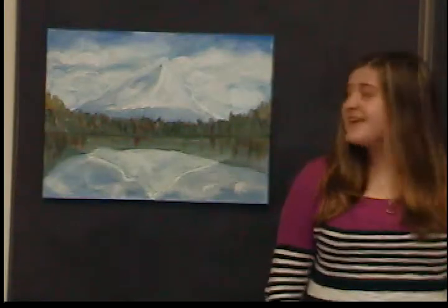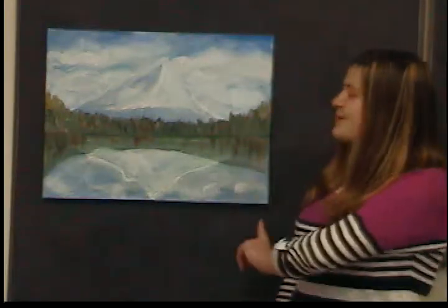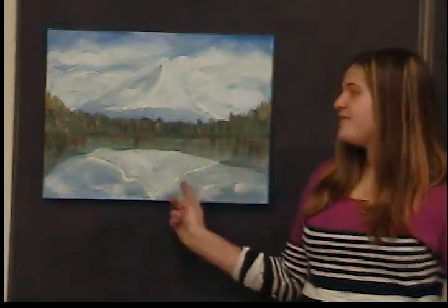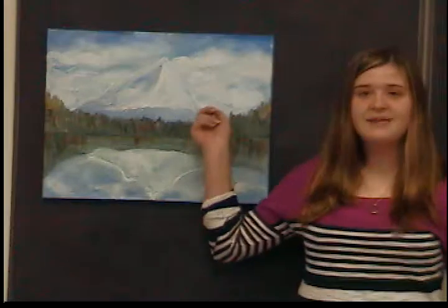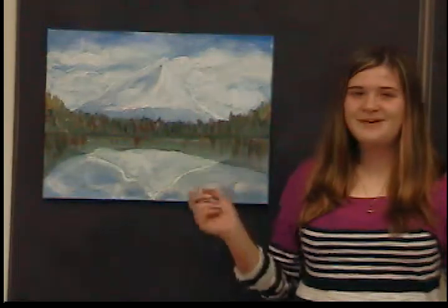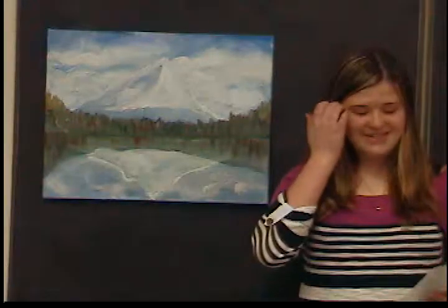To make it, I first did the blue background, and then later I added in the trees, then the reflection, and finally the clouds. It took a lot of time and a lot of going back and forth to figure it out. The piece is called Majestic — I kept the name because I think it fits the scenery really well.